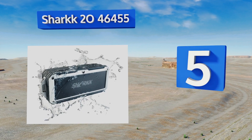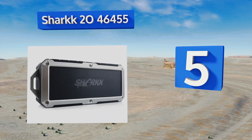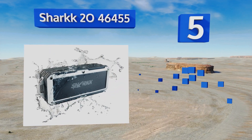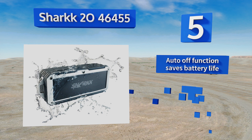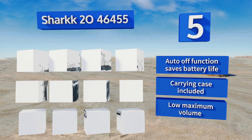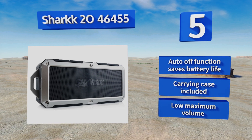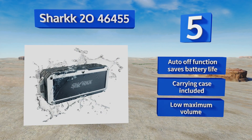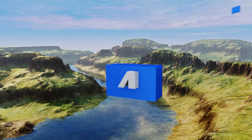Halfway up our list at number five, whether you're at the beach, a campsite, or in the shower, the Shark 2046455 has you covered. Its lightweight and compact build make it supremely easy to transport, while its thick rubber door protects the USB board from dust and moisture. An auto-off function saves the battery life and it includes a carrying case, but the maximum volume is low.